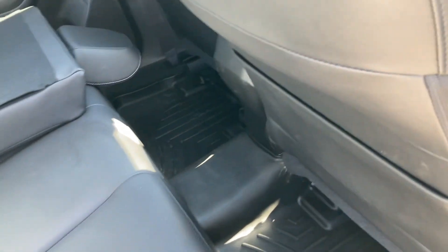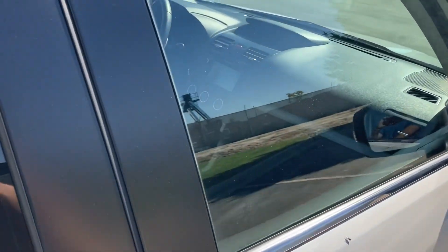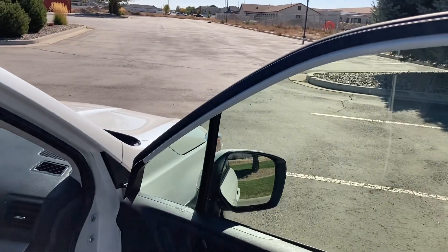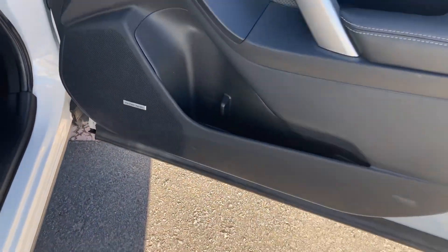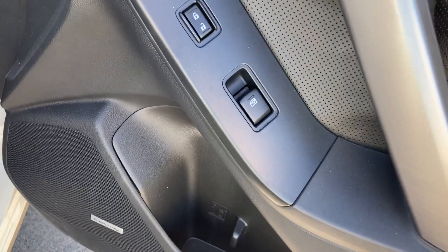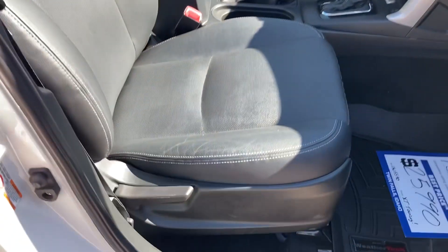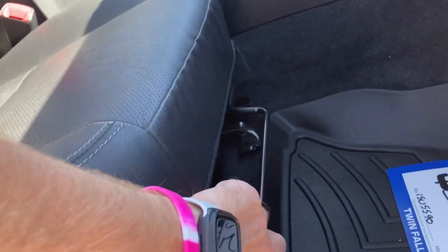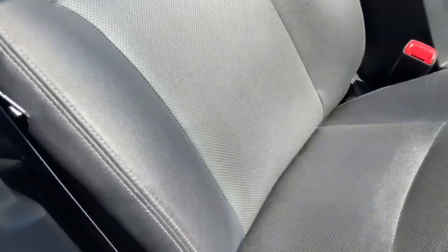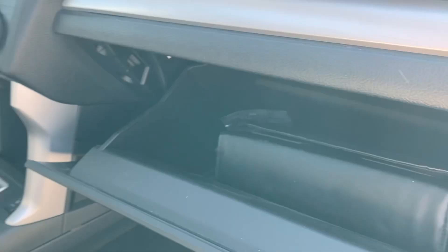The seats are in really good condition. If you ride shotgun, you get a door panel similar in size and shape to the driver's side. There's a very angled control panel over there but no power controls — just manual. The seat looks like it's in really good shape with not much wear. The glove box is a decent size — not too bad.